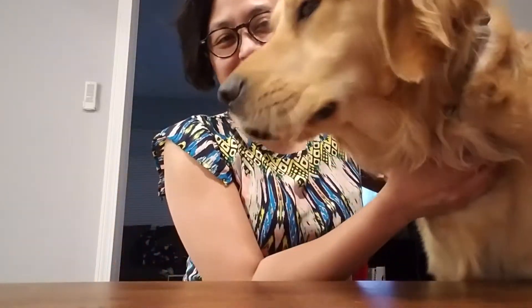Hi everyone. Welcome back. Say hi Otis. Hi.